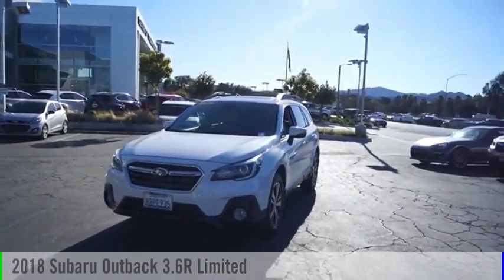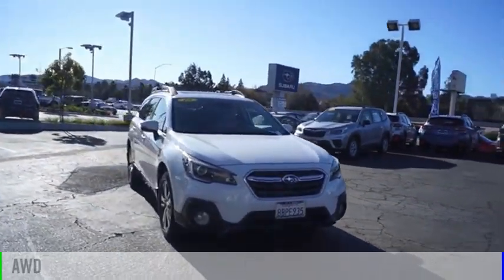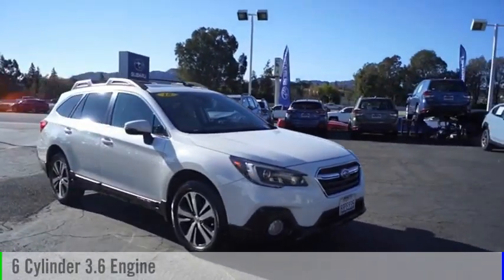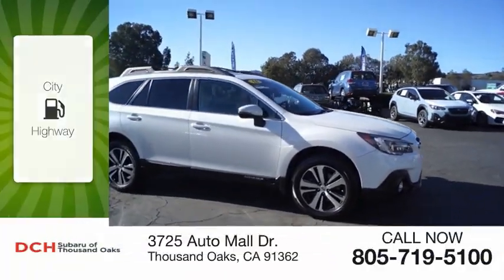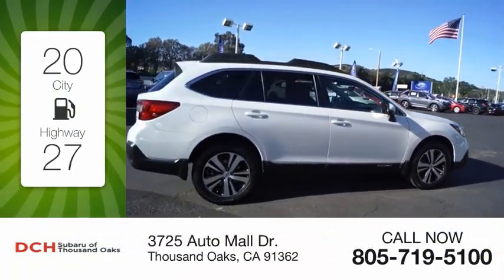You are going to love the 2018 Outback. This vehicle is powered by an all-wheel drive, 6-cylinder, 3.6-liter engine. Great fuel efficiency saves you money by requiring fewer trips to the gas station.